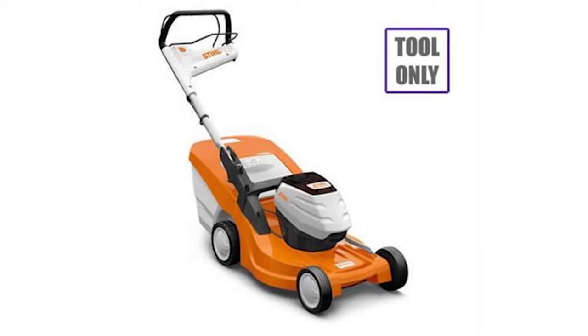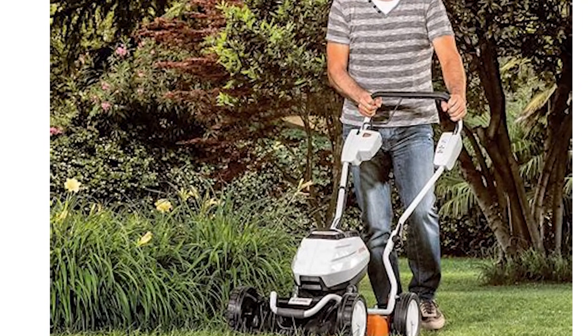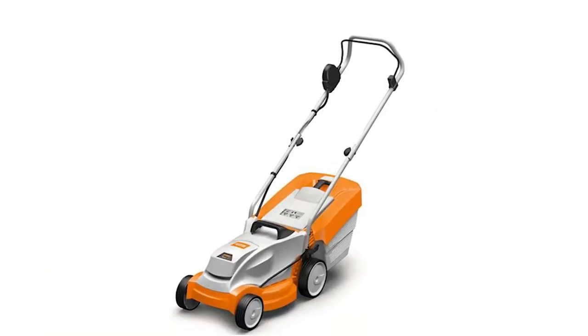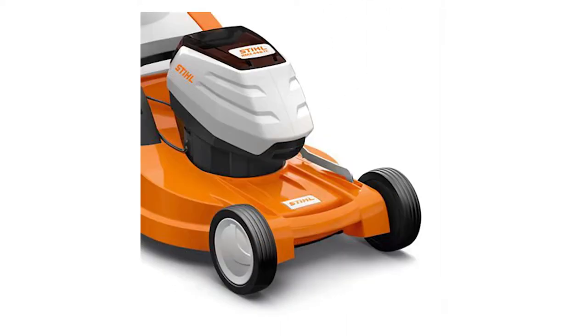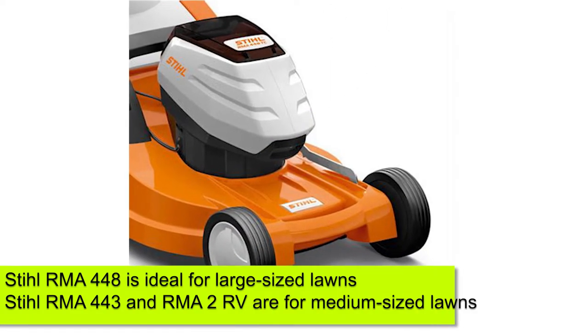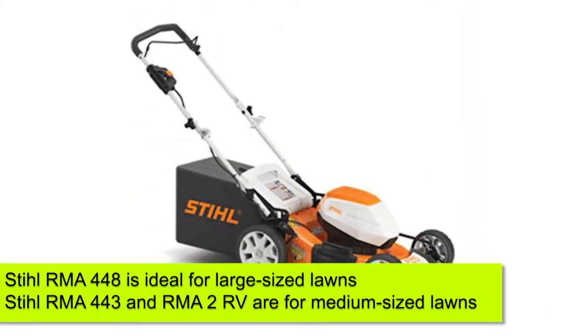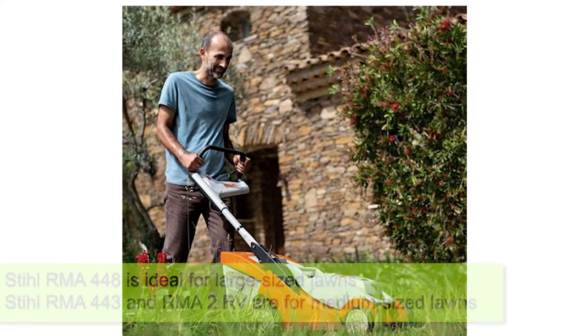Usability: There are several factors to consider when choosing the right lawnmower for your needs. One of the most important is whether the cordless lawnmower is fit to match the size of your garden. The RMA 448 is the most ideal option for large-sized lawns, whereas the RMA 443 and RMA 2 RV are better options for medium-sized lawns.